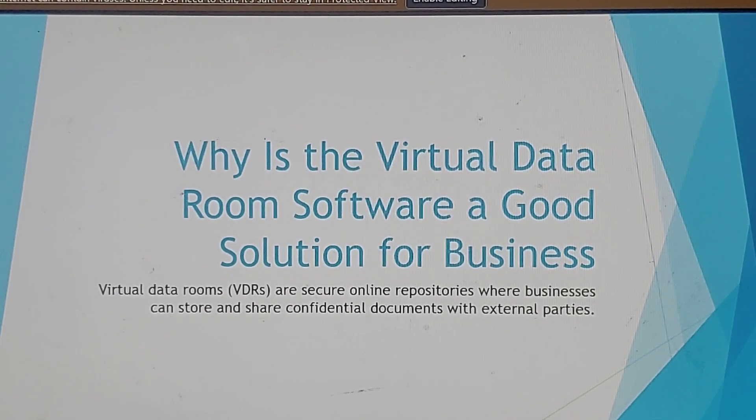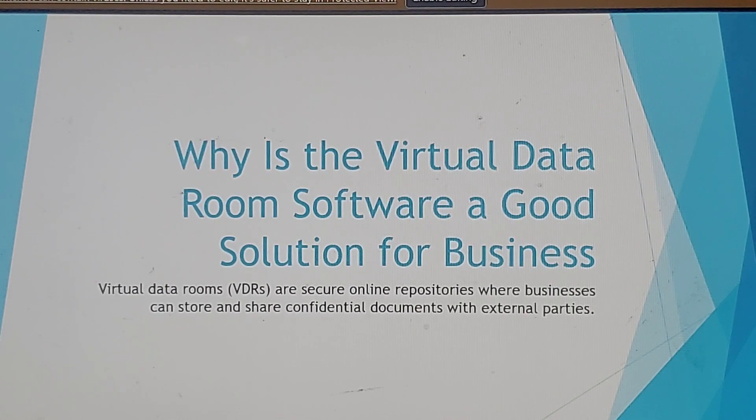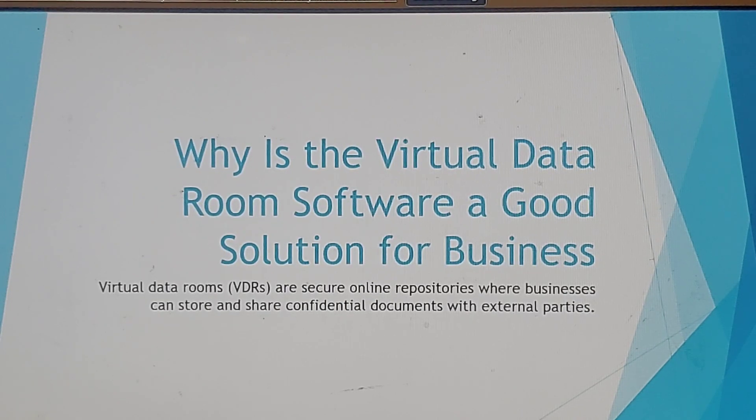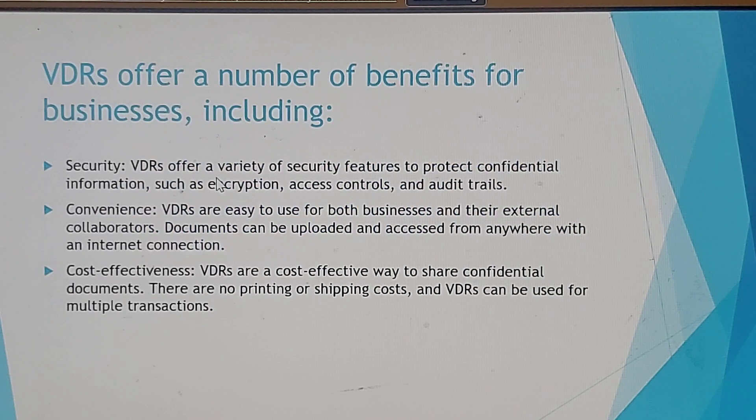Hello everyone, welcome to my YouTube channel. Today in this video I'm going to be talking about why virtual data room software is a good solution for business. Virtual data rooms are secure online repositories where businesses can store and share confidential documents with external parties.